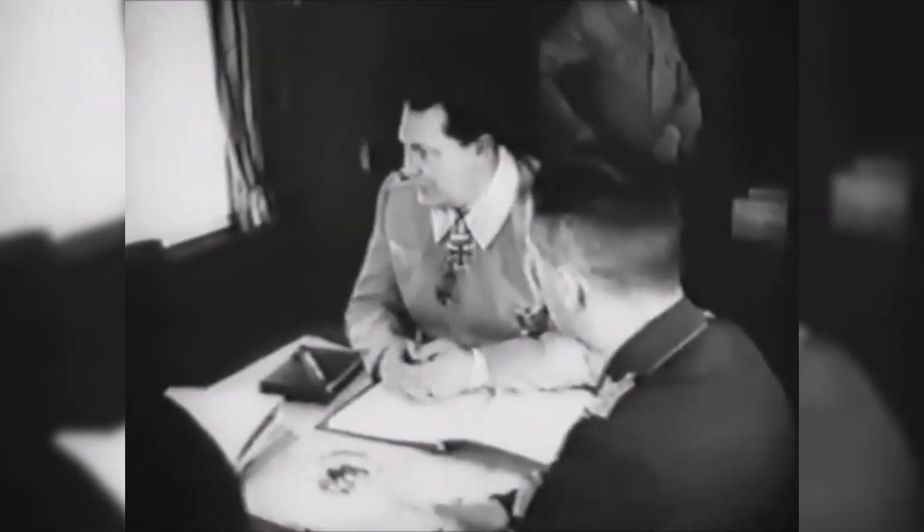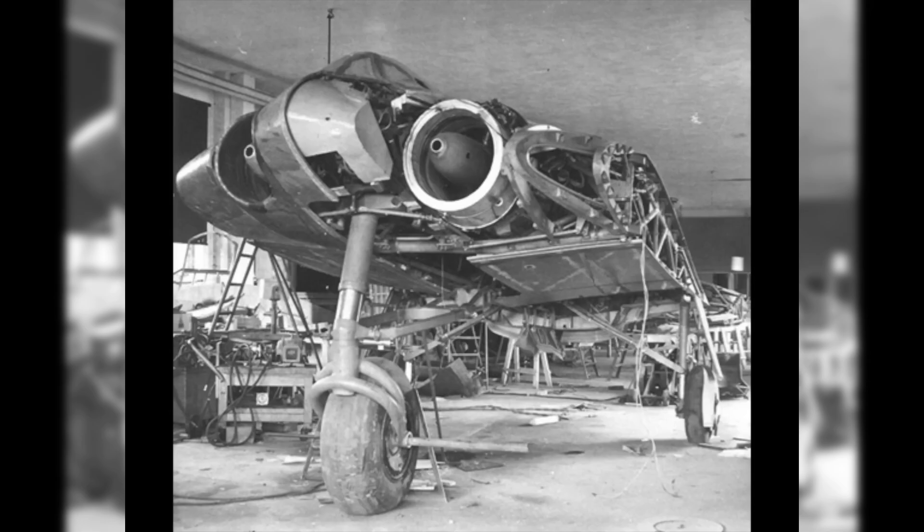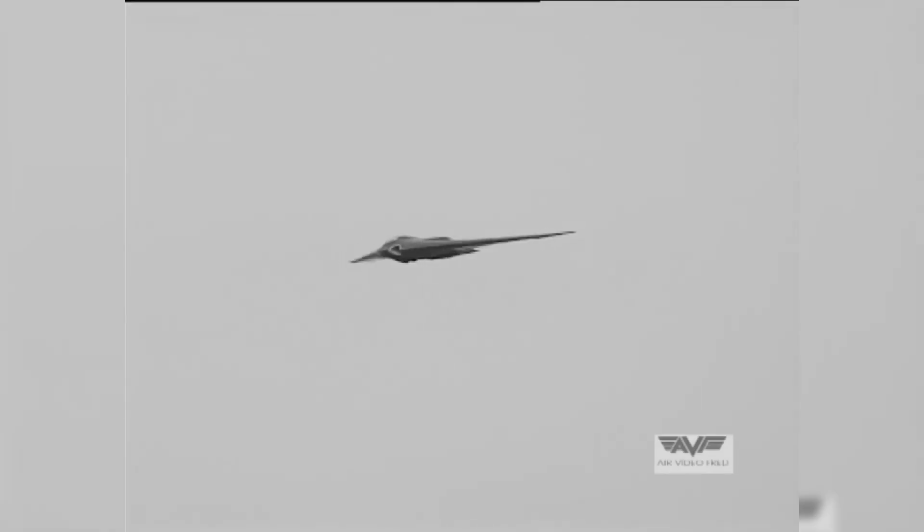Despite its promise, the H0229 faced an uphill struggle as Germany's war effort collapsed. Resources were limited, priorities shifted, and existing aircraft designs overwhelmed production lines. The Horton brothers fought for the funding and support needed to put their groundbreaking aircraft into full-scale production. Only three prototypes were developed before the war's end. The V-3 prototype, intended to perfect mass manufacturing, was left incomplete as Allied troops closed in on Germany, and the brothers' dream of flying a fleet of H0229s was never realized.